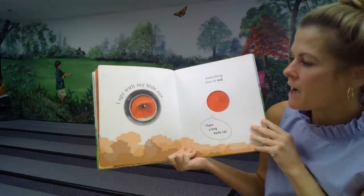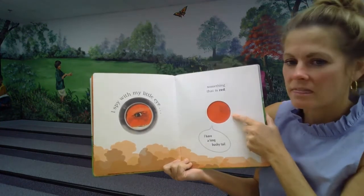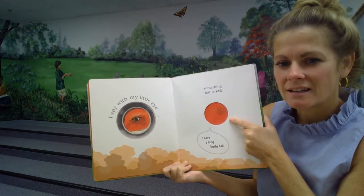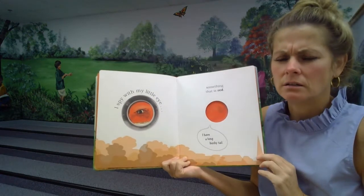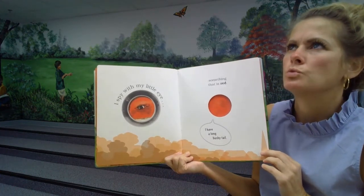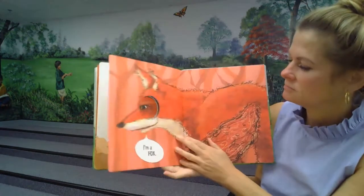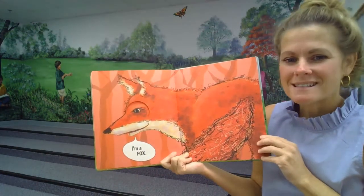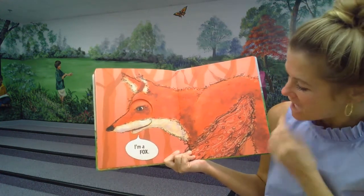I spy with my little eye something that is red. I have a long bushy tail. A long bushy tail and is red. What is it? I am a fox.